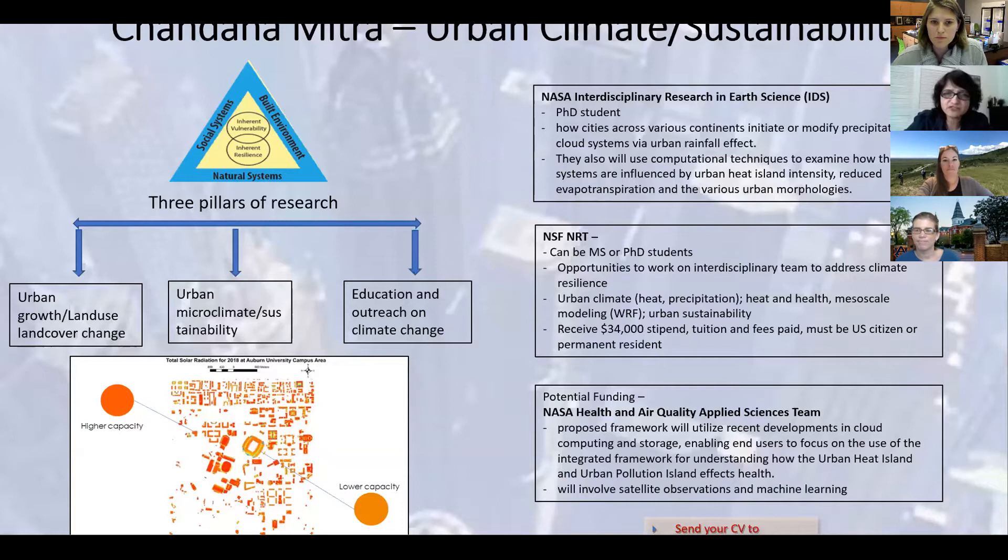Another aspect of my research is sustainability, which includes urban resiliency, blue-green infrastructure, stormwater management, and solar power capacity — an example of which you can see in the bottom left side of the slide. It is a map showing solar radiation capacity, or solar power potential, of Auburn University rooftops created by using satellite images.